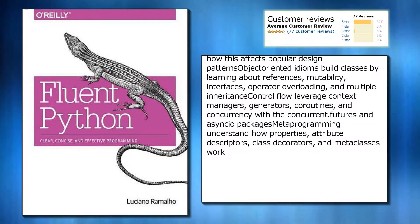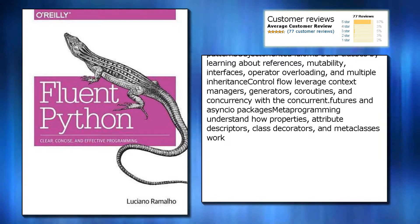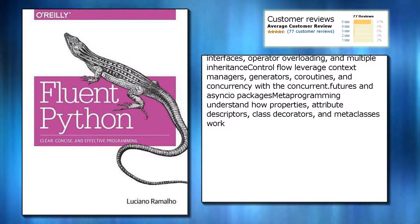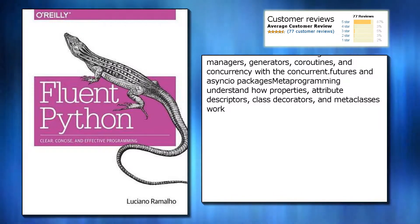Control flow: leverage context managers, generators, coroutines, and concurrency with the concurrent futures and asyncio packages. Metaprogramming: understand how properties, attribute descriptors, class decorators, and metaclasses work.